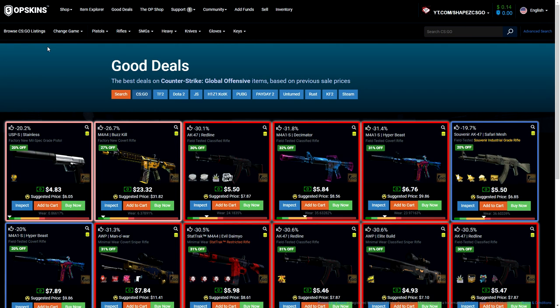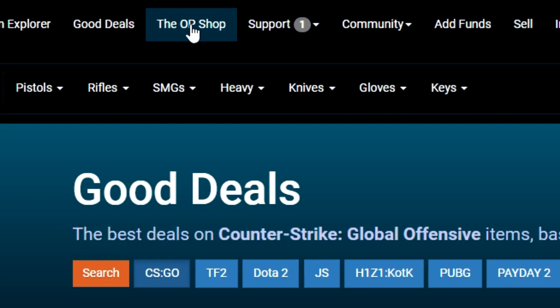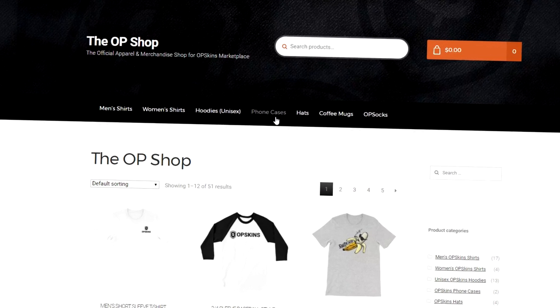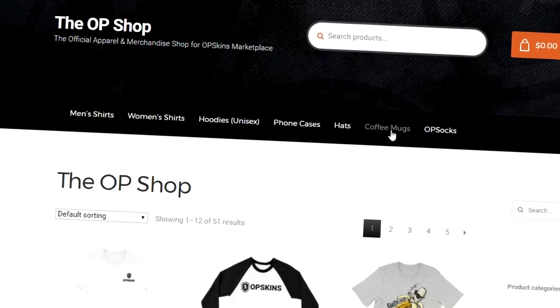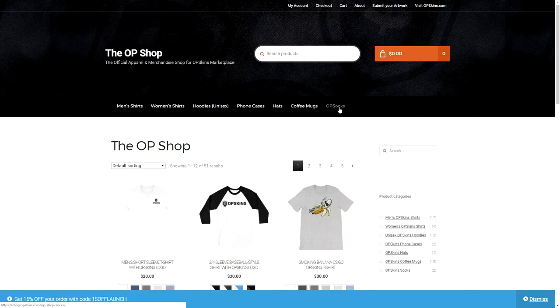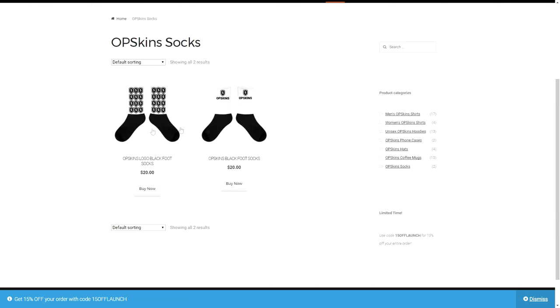But that's not what we're talking about today because OPSkins has a new feature — just look at it, the OP Shop. Let's click on it. As you can already see, they actually have their own merchandise now. So if you've got some spare money, check out the OP Shop. They've got shirts, hoodies, phone cases, hats, coffee mugs, and they even got socks. Look at them — black part and a white part. I think they don't look that bad to be honest.